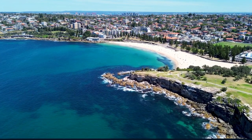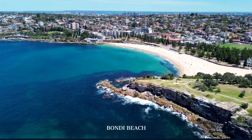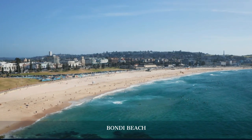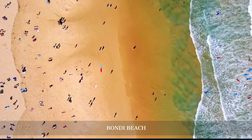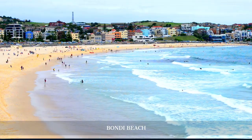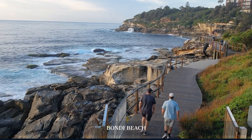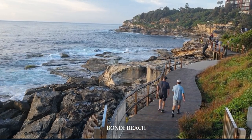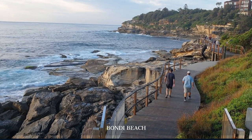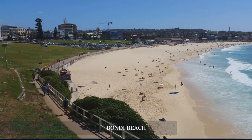Our second day begins at Bondi Beach, one of the most famous beaches in the world. Known for its golden sands and surf culture, Bondi is a haven for beach lovers. Take a swim, try surfing, or simply relax on the beach. Don't miss the Bondi to Coogee Coastal Walk for stunning cliffside views and the chance to spot migrating whales between May and November.